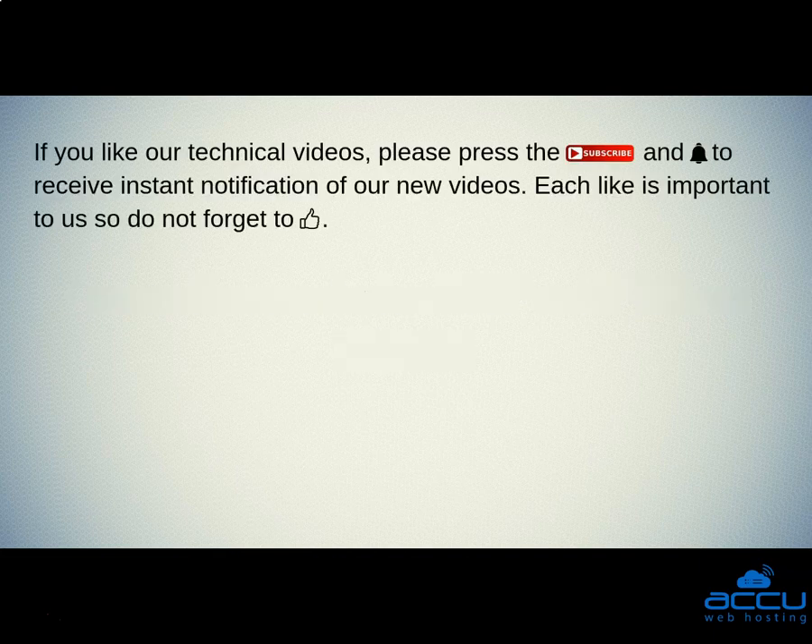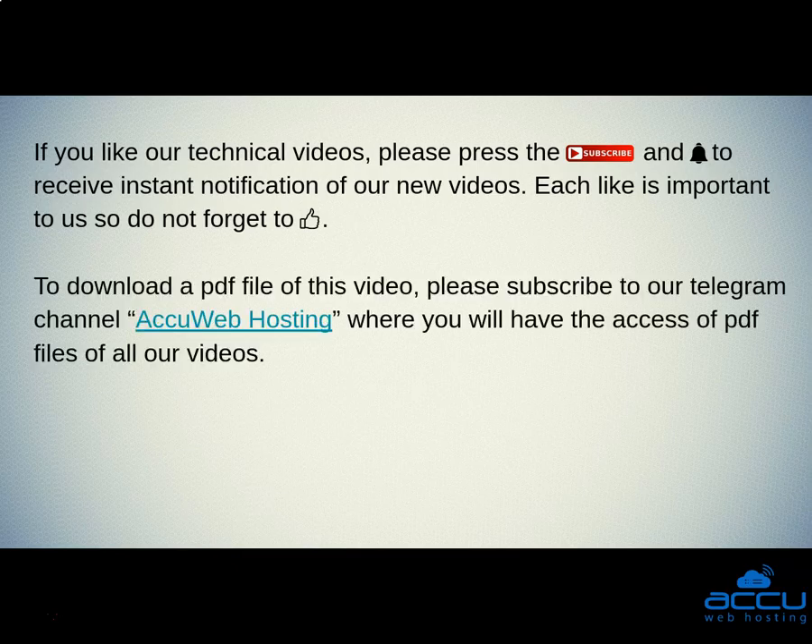If you like our technical videos, please press the subscribe button and bell icon to receive instant notification of our new videos. Each like is important to us, so do not forget to support us. To download a PDF file of this video, please subscribe to our Telegram channel, AccuWebHosting, where you will have access to the PDF files of all our videos.